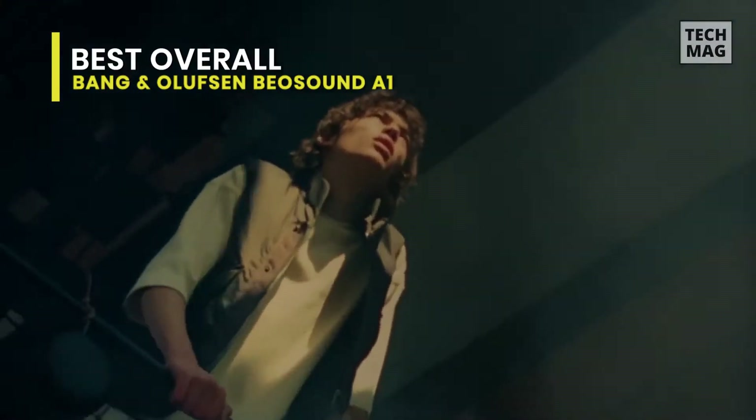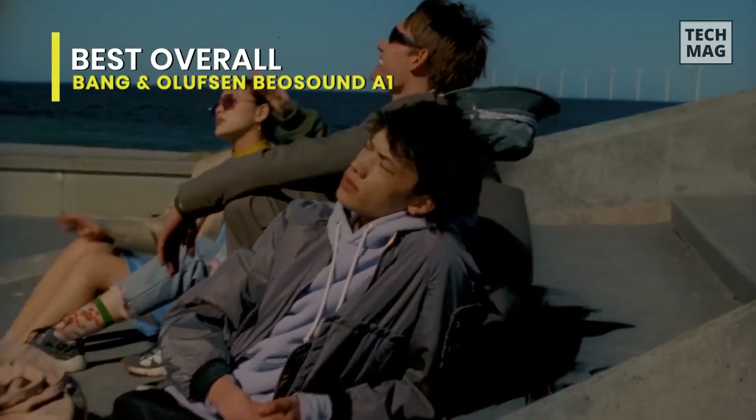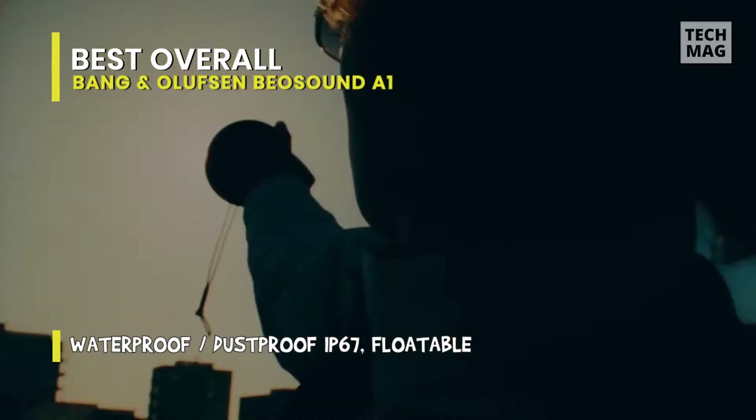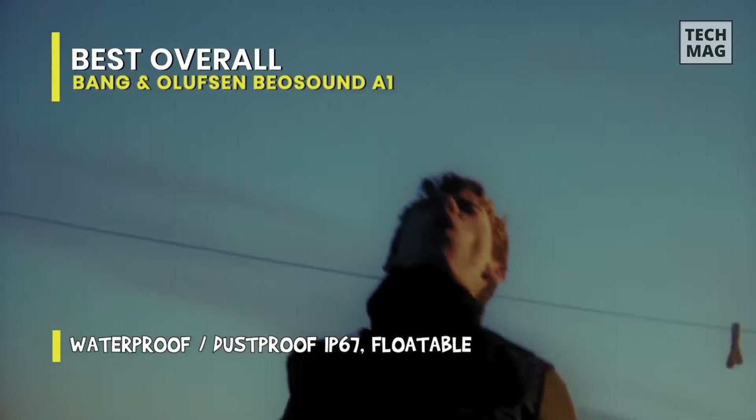It has a balanced mid-range, so vocals and lead instruments are reproduced accurately, but it struggles to produce low bass, like many small speakers. Thankfully, its Beosonic sound customization feature and equalizer presets available in its companion app allow you to tweak its sound profile to your liking.